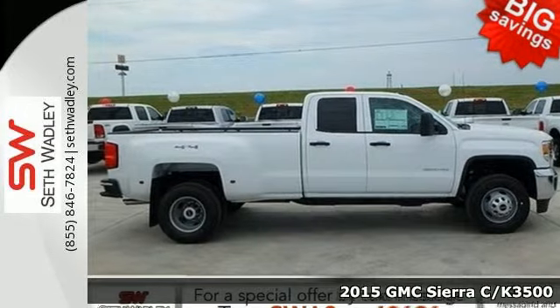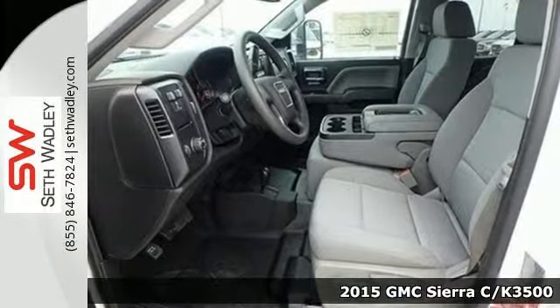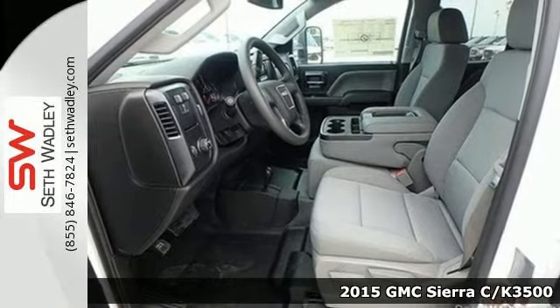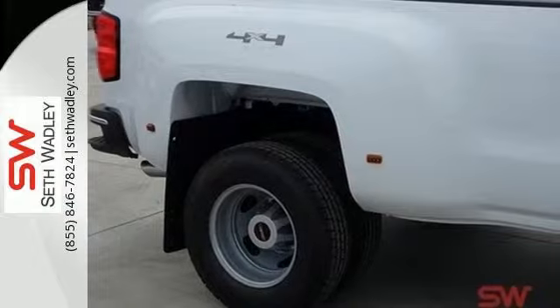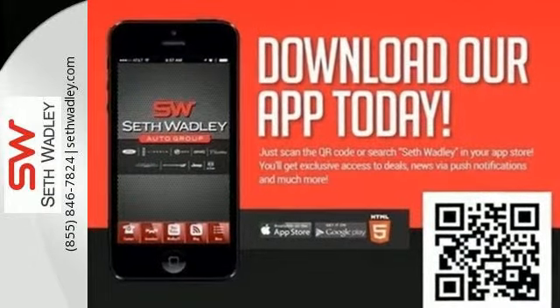It's a 2015 GMC Sierra 3500 Heavy Duty. A V8 engine is mated to an Allison 1000 6-speed transmission to deliver the kind of performance you need and push the limits.